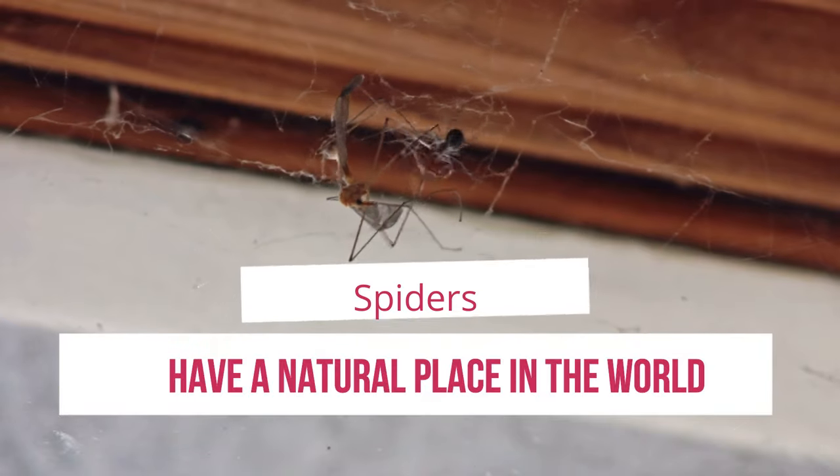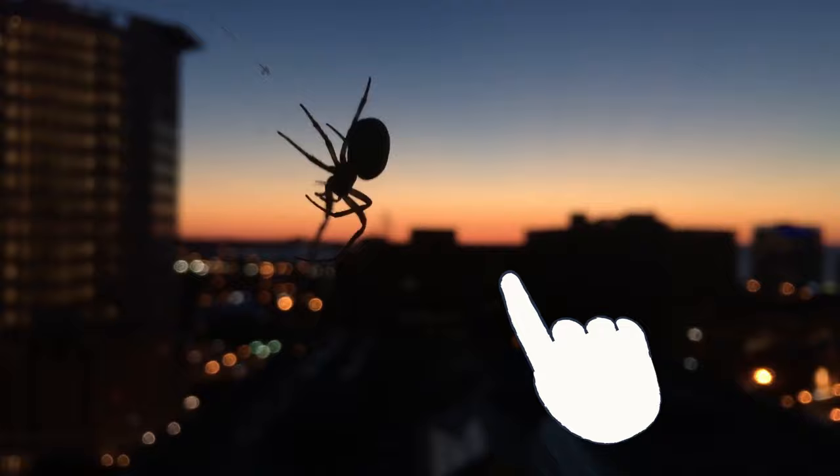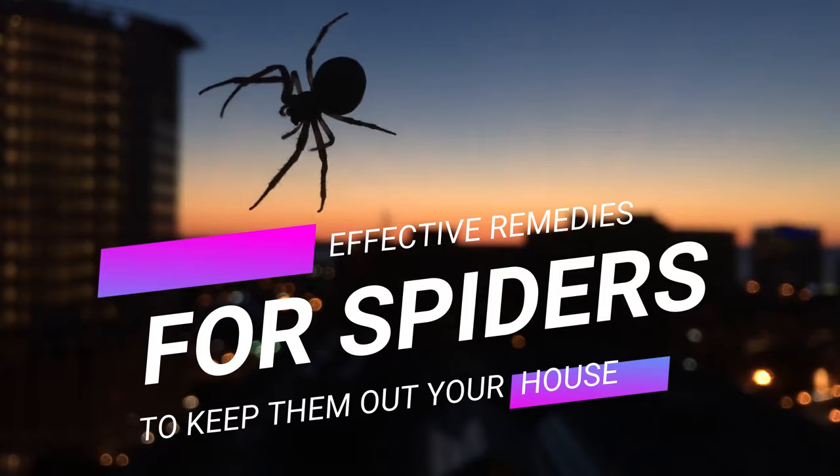While you may not like them, spiders have a natural place in the world, and they kill other pests like mosquitoes and flies. However, this doesn't mean you want to share your home with them. Here are some effective home remedies for spiders to keep them out of your house without using harsh chemicals.